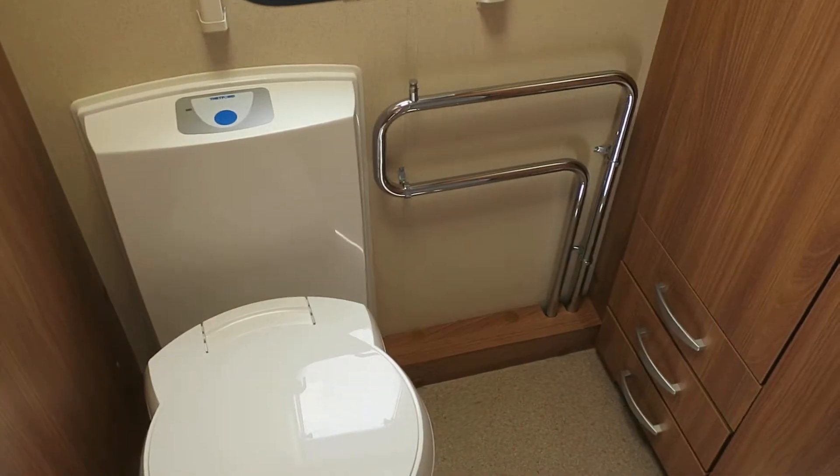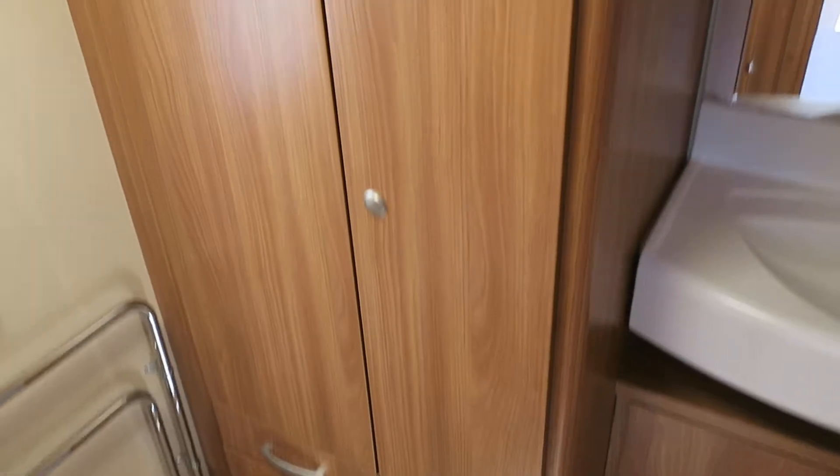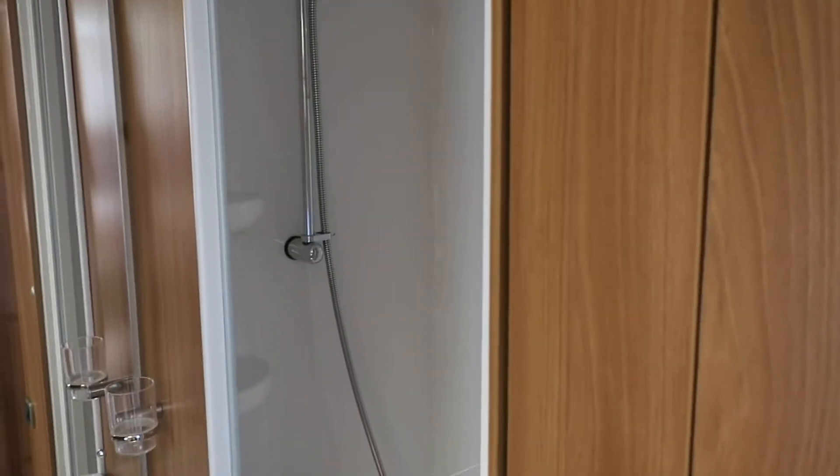Into the washroom at the back: heated towel rail, electric flush loo, a big sized wardrobe, and your vanity unit just next to your fully enclosed shower.